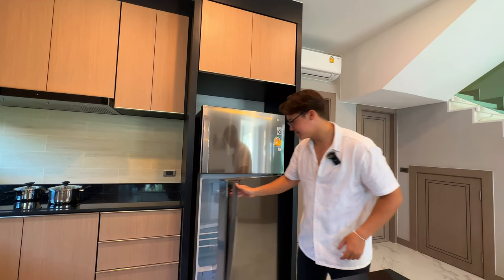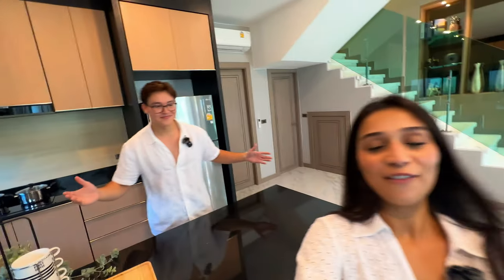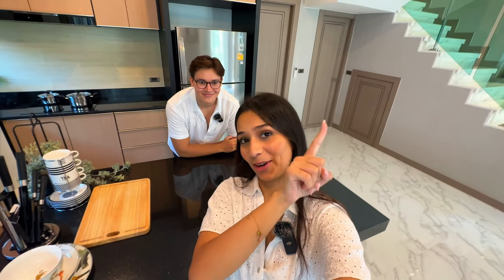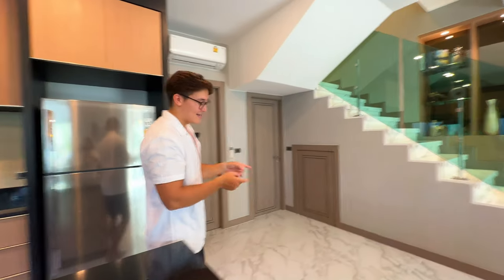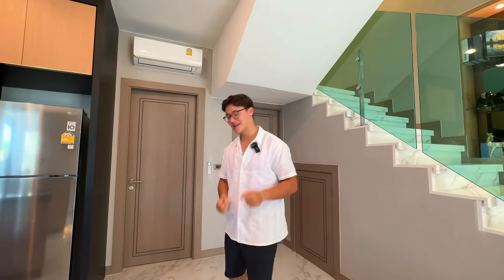Fun fact — me and Alex actually looked at this place when we first came to Thailand, but we thought it had too much space for us at the time and opted for a condo instead — you can check out that video if you're interested. By the way, that condo and this villa are pretty similar in price, roughly 360–380,000, so whether you're into condos or villas, there's an option for you.